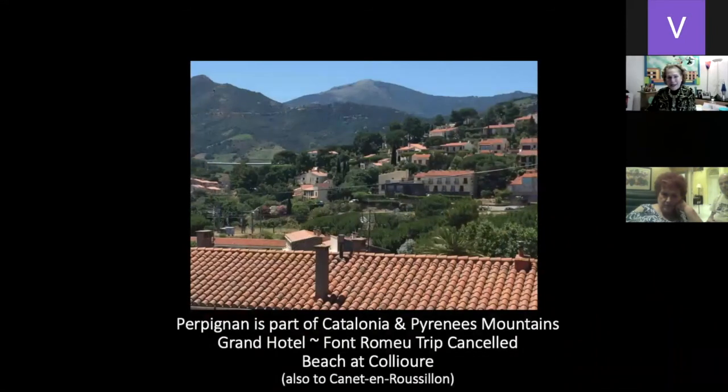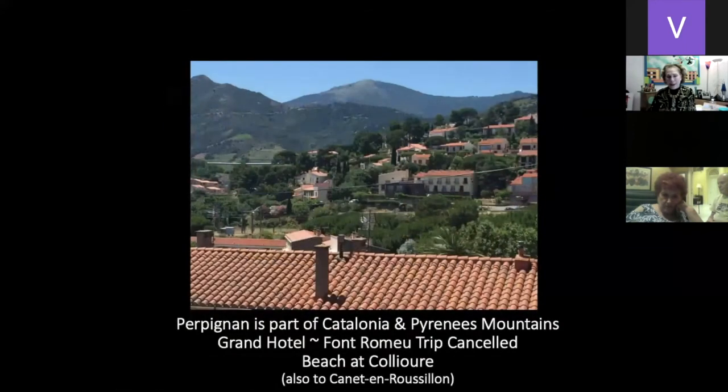This part of the trip got canceled. The festival was going to continue — we were going to have two nights in the Catalonia and Pyrenees Mountains at the Grand Hotel at the Font Romeu. A big hurricane kind of came in and washed out the roads. We were going to stay at this fabulous Art Deco Grand Hotel, and that did not happen.